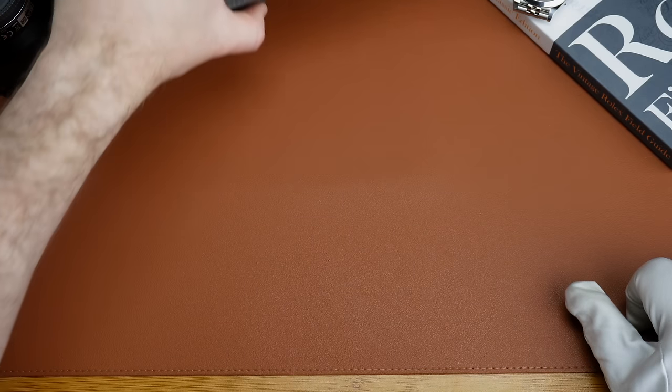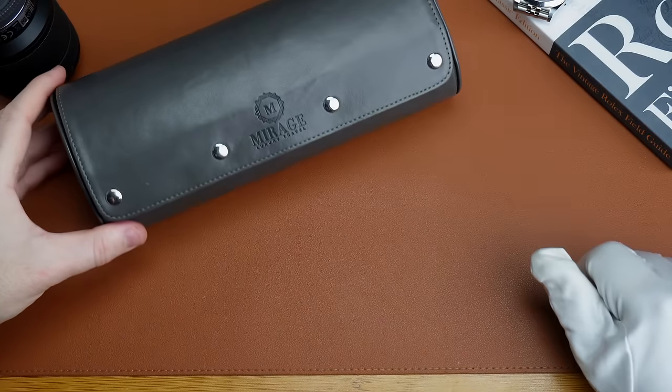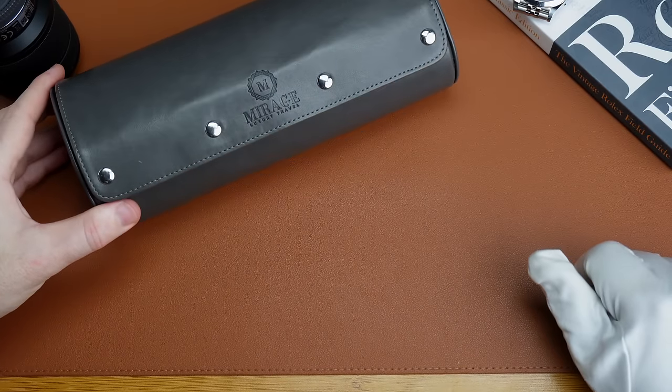We've got the Mirage travel case there. This was sent in for review but it's lasted three or four years and I use it pretty regularly and it still looks good.